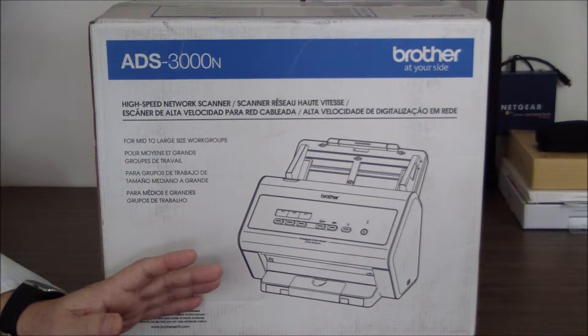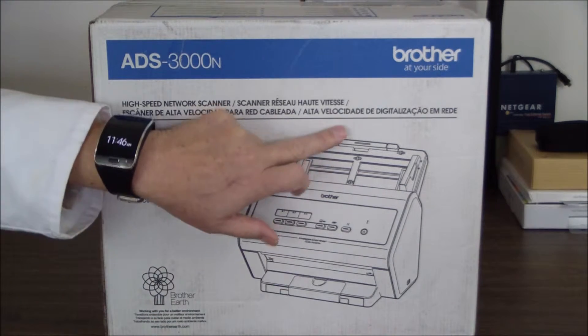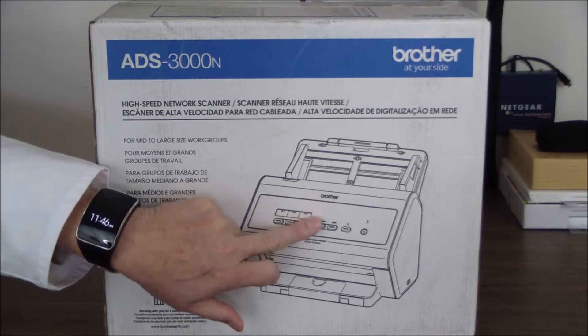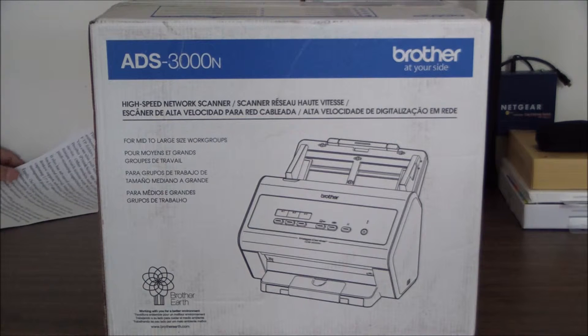And once we get it installed on a network, we'll run through a couple of examples on how to use the shortcuts and how to use the document feeder for, say, business cards or whatnot. So let's get going on this.